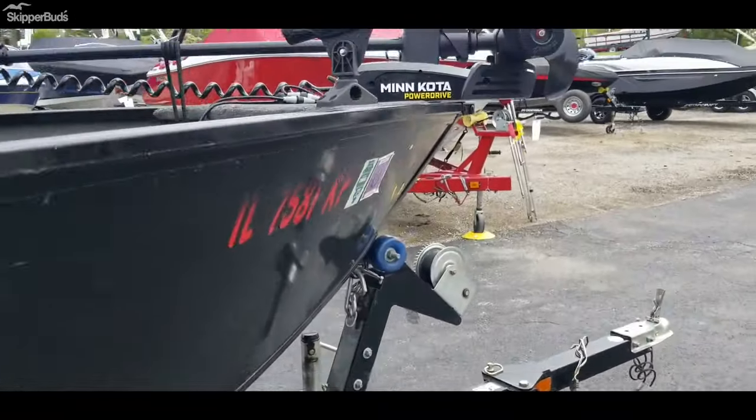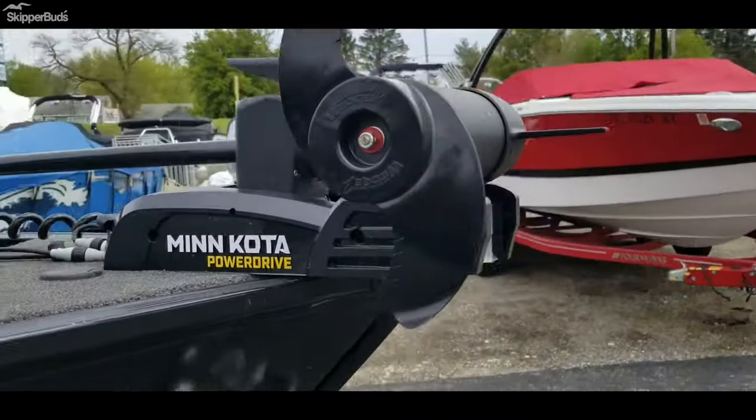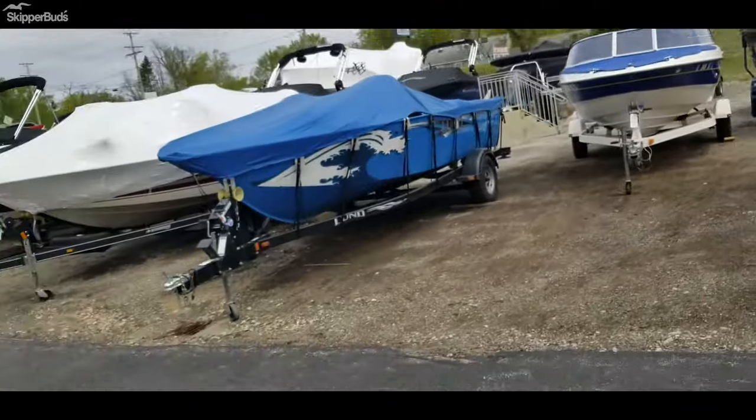It does have a new Minn Kota Power Drive trolling motor with a remote. It's been used for about half an hour.